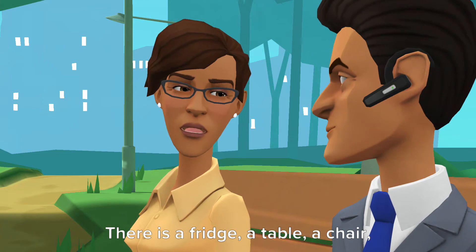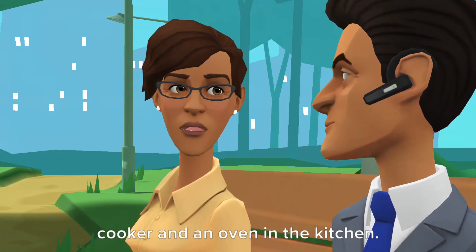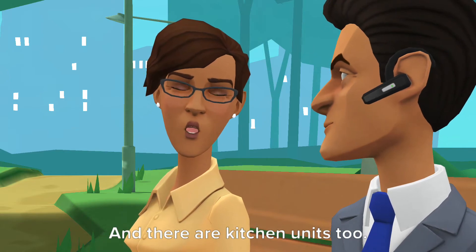There is a fridge, a table, a chair, a sink, a dishwasher, a cupboard, a cooker and an oven in the kitchen. And there are kitchen units too.